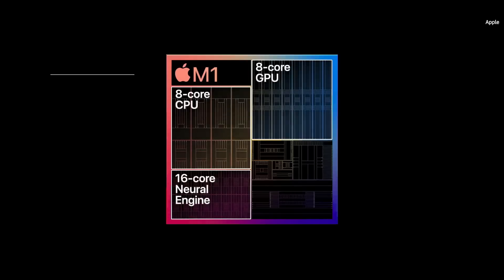The entire M1 chip is designed to excel at machine learning. Tasks like video analysis, voice recognition, and image processing will have a level of performance never seen before on the Mac.